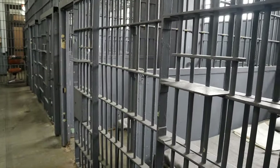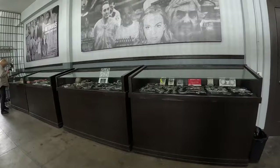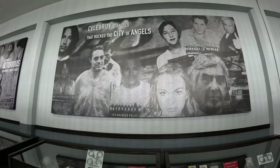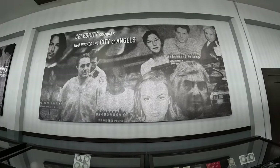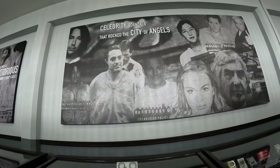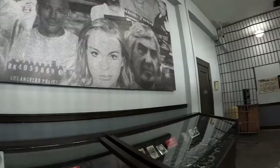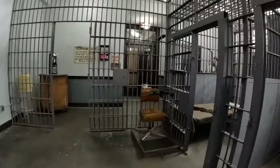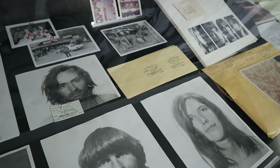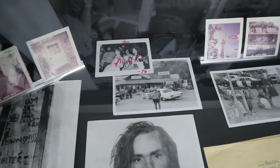This is the cell block. The cell block — celebrity scandals that rocked the City of Angels. I think that's Keanu Reeves. Booking stuff from Charles Manson's — the Manson murders.